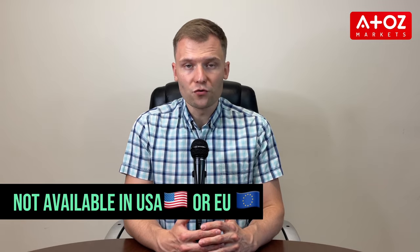However, on the cons side, FXGT is not available in the USA or the European Union.